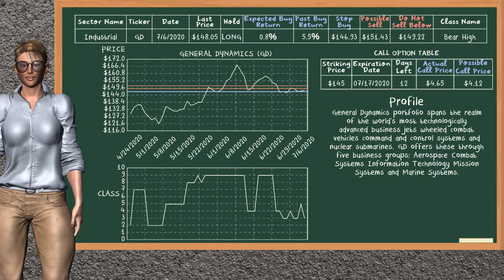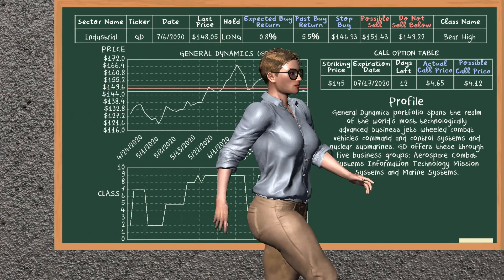General Dynamics was a previous top buy alternative. Today, our analysis is suggesting to continue holding it long. General Dynamics is a bear high class. In the past, it has given an average buy return of 5.5%. You may expect now a buy return of 0.8%. We suggest to sell it at a minimum price of $149.22, but we expect a possible sell price of $151.43. We suggest to stop buying if the price is $146.93. On the call option table, General Dynamics has a striking price at $145. The actual call price is at $4.65, but we expect a possible call price at $4.12.